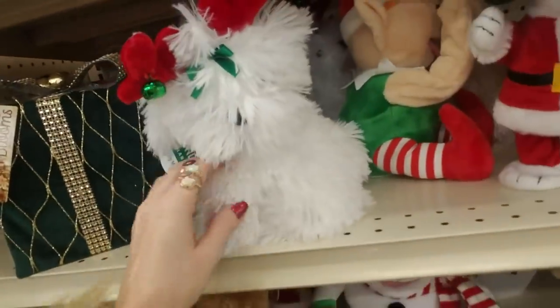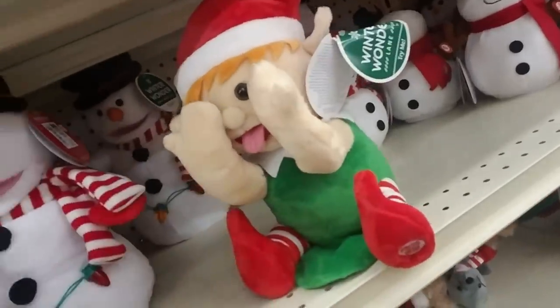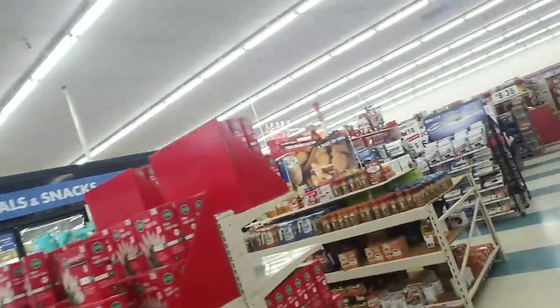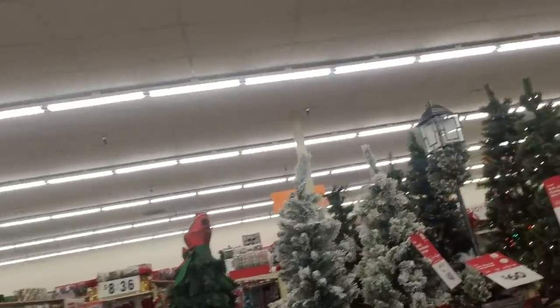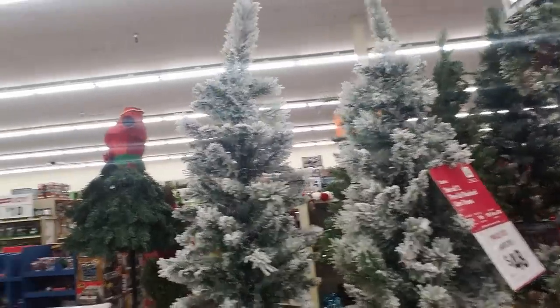I'm not squeezing his paw because he might be loud. And a little Snoopy and an elf sticking his tongue out at us. These all do something, but I'm not going to squeeze them because I don't know how loud they are. I have a bunch of those candles in my windows and they're on a timer so I don't have to turn them on and off, which is wonderful.